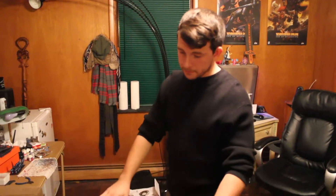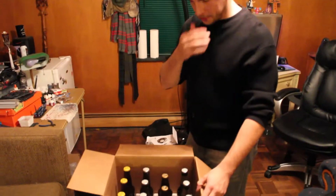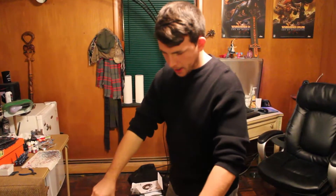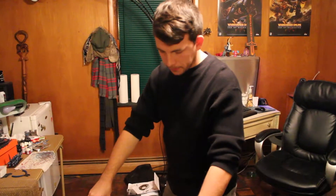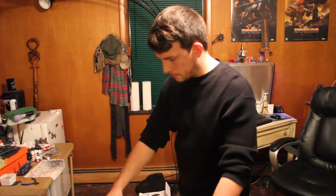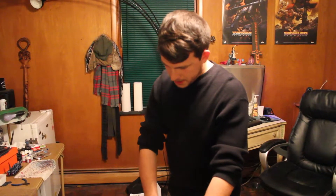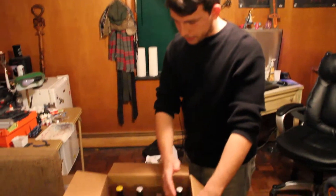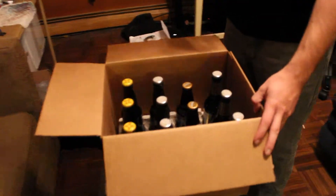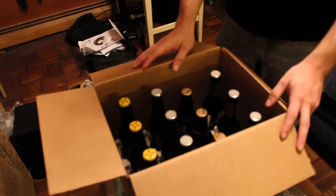So if anybody out there is interested in getting into different beers, this is a great way to do it. It was just my birthday, and my girlfriend got me a membership to a monthly beer club, where every month you get a 12-pack — or you can get more if you pay for more. You get four different varieties of beer, three of each kind, to try. It's really cool. I haven't seen any of these beers before.